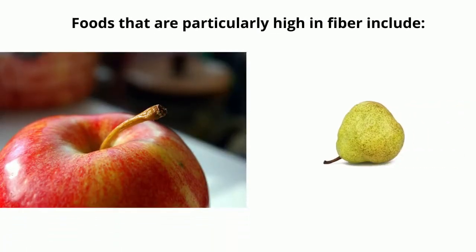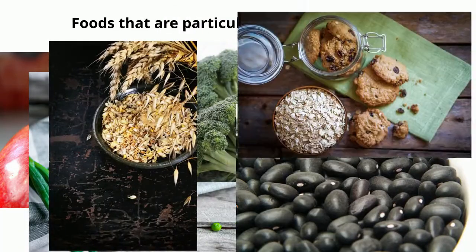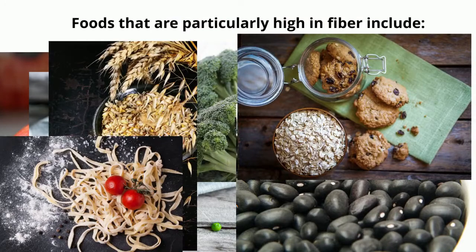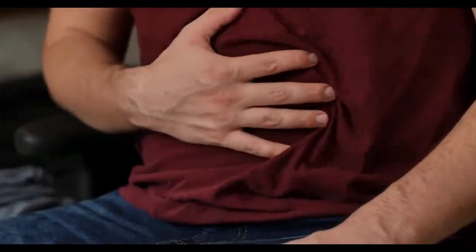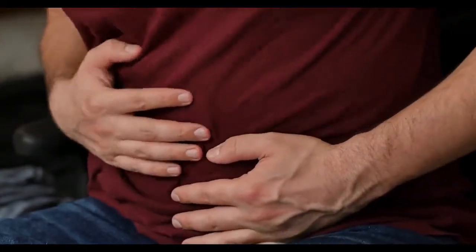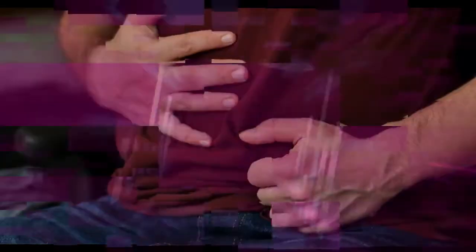Foods that are particularly high in fiber include apples, pears, green peas, broccoli, black beans, barley, oatmeal, and whole wheat spaghetti. The most common cause of appendicitis worldwide is stool buildup by constipation. Increasing the amount of fiber in your diet can prevent constipation and subsequent stool buildup.